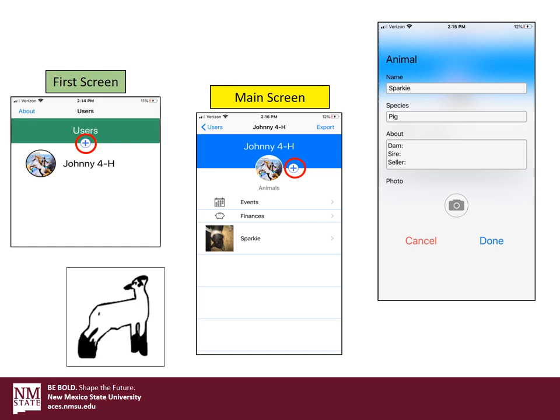The first thing we're going to want to do is add an animal for Johnny, and it looks like we have a pig named Sparky. In the about field we can put in whatever we want — some pedigree information, where you got the animal, maybe even a phone number, address, or something from the seller just in case you ever need to get a hold of them again. This is also a good point where you can add a photo of the animal just to keep them straight. Once we're done inputting all that data, click the done button and it's going to store all the information for that animal.